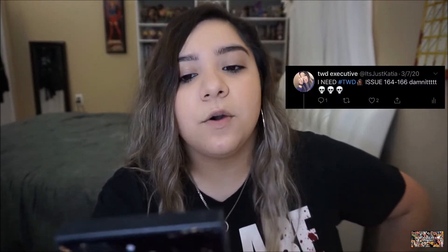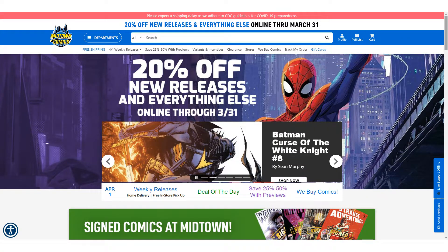About three weeks ago I tweeted that I needed The Walking Dead issues 164, 165, and 166 because none of the local comic book stores I went to had them. She tweeted back telling me to go to Midtown Comics online. Long story short, they had a 75% off sale on comics, so each comic cost me 98 cents. Normally each comic is about four or five dollars, so Midtown Comics — a legit actual store in New York — really came through.